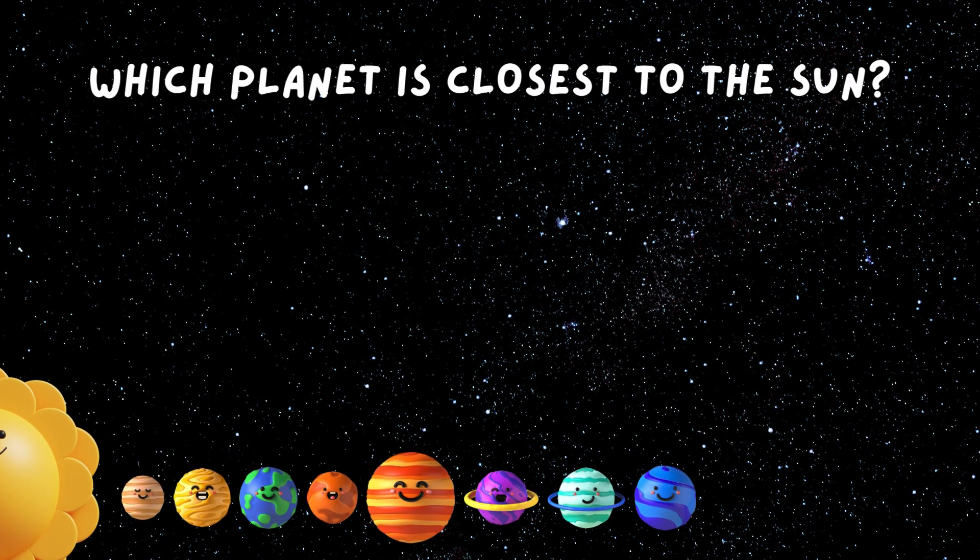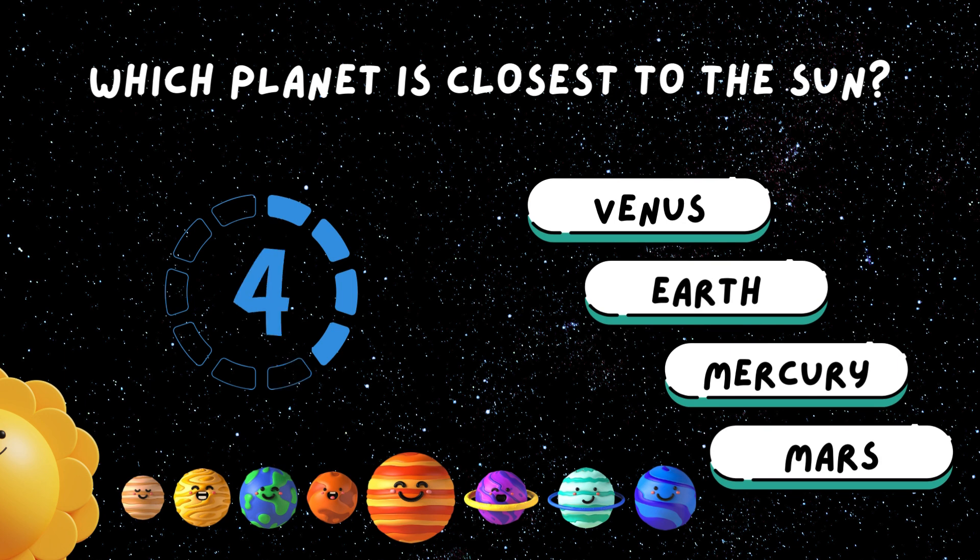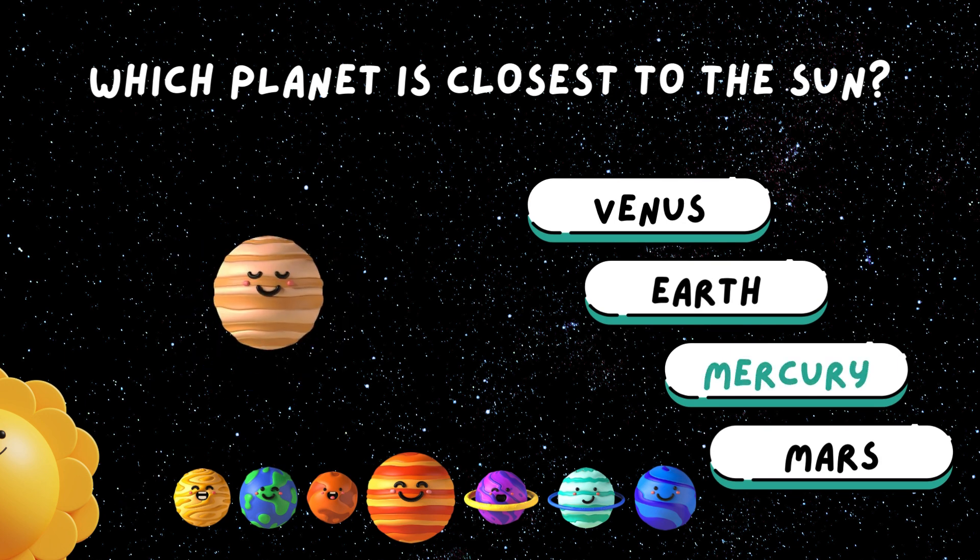Which planet is closest to the Sun? Mercury, the speedy planet. It's always in a hurry.